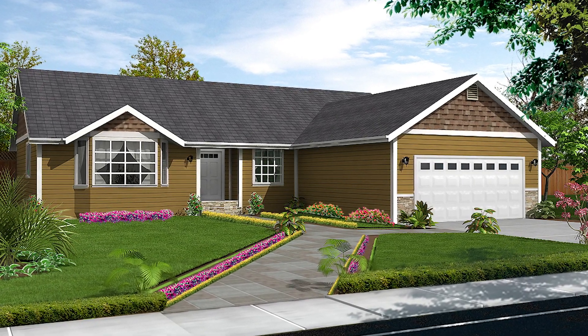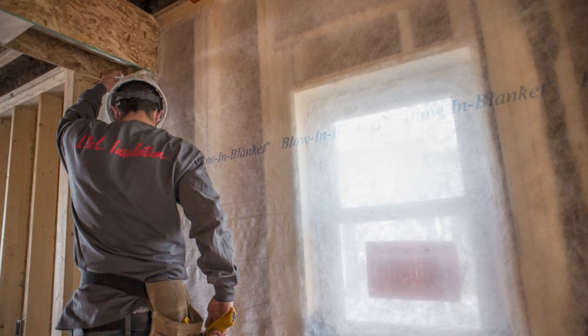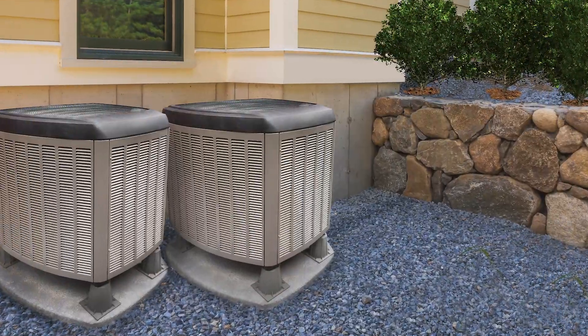At Reality Homes, we know how important it is to protect your family from the elements, and that's why we go the extra mile to keep your home warm, cozy, and energy efficient. The insulation system used in your home has a critical impact on its comfort, as well as its heating and cooling efficiency.